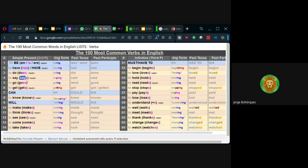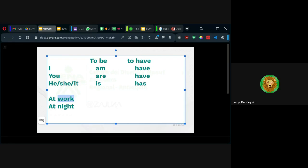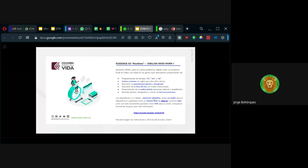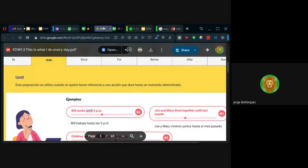Ustedes deben usar verbos sin la S y con la S también. Y también el negativo. La primera página dice: mira el video y responde preguntas con preposiciones de tiempo in, on, at. Pero también está after, que es después; before, que es antes; until, que es hasta. La idea es que tomen estas preposiciones y las usen creativamente en su composición. Ustedes van a componer un texto entre 120 y 140 palabras.